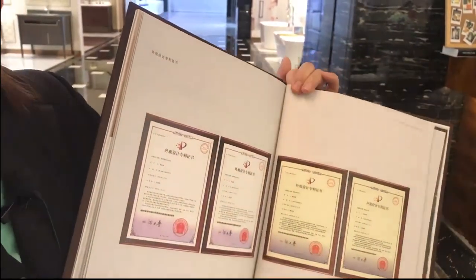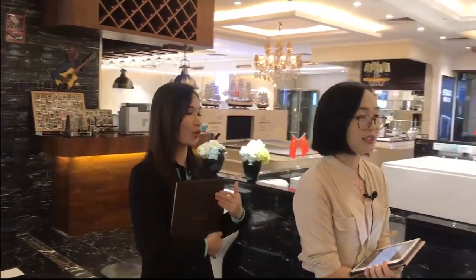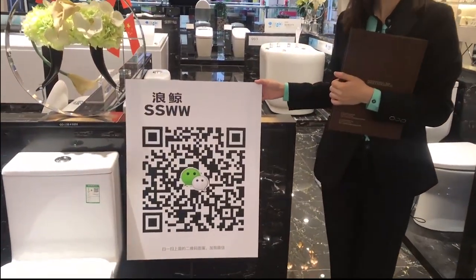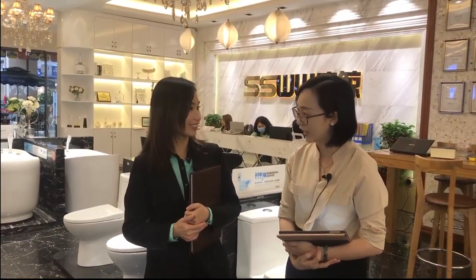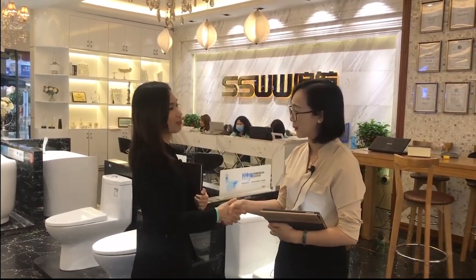Do you have any export certifications? Yes, of course — we have ETL, CE, and others. Thank you so much Reyna — a very detailed, professional introduction. You're welcome. We welcome all inquiries. If you want to know more about SSWW, you can scan this QR code and contact me. Could you please send me your e-catalog? Yes, of course — my pleasure, I will send it to your mailbox later.